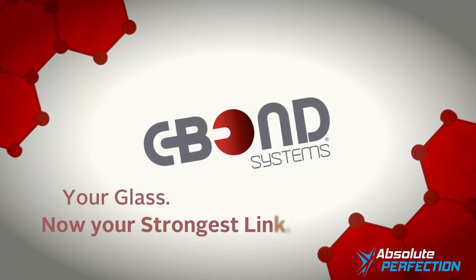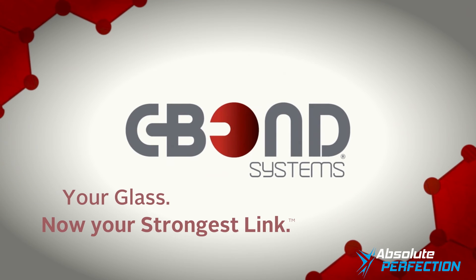C-Bond. When there is no substitute for safety, just ask for C-Bond with your window film installation.